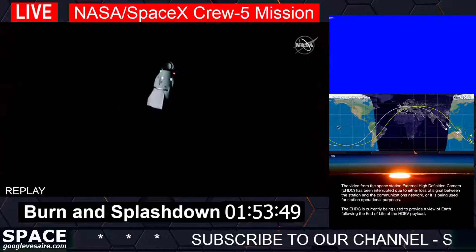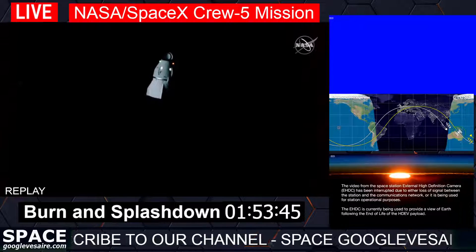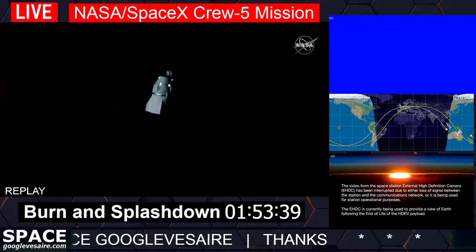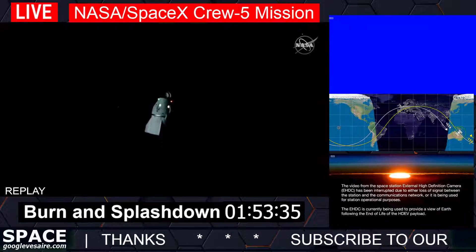Some final words from all four Crew Five members giving their farewell to the International Space Station. Dragon, Houston on the big loop: Dragon has exited the keep-out sphere. We wish you safe travels and look forward to seeing you back on Earth.